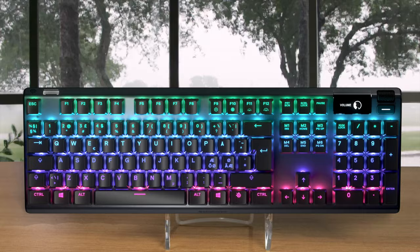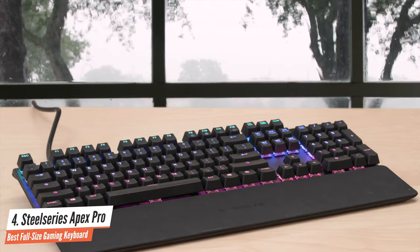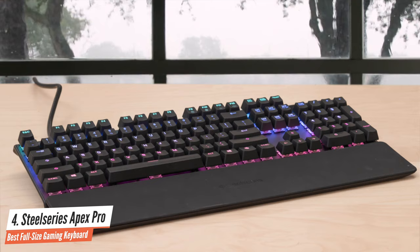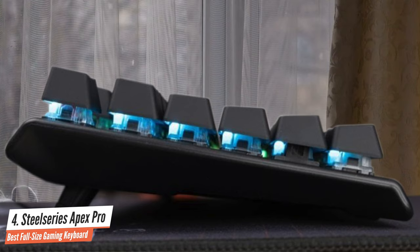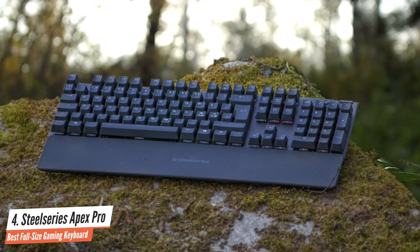Number 4: SteelSeries Apex Pro — Best Full Size Gaming Keyboard. The SteelSeries Apex Pro is extremely comfortable and has a very solid build quality that's one of the most attractive in the market. It's very quiet and has some details added to deliver a very immersive experience — definitely worth the premium price tag. It's an amazing tool, a classwork from a company who never ceases to amaze us with its revolutionary thinking and one-of-a-kind features.